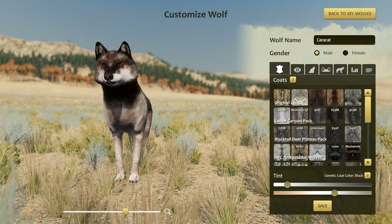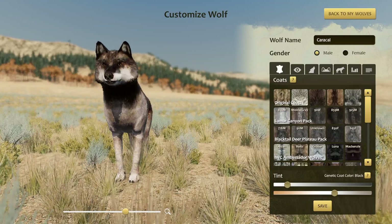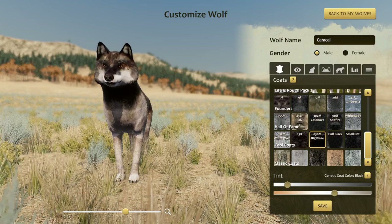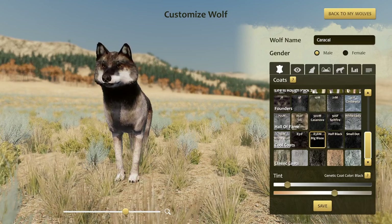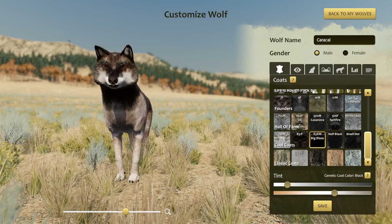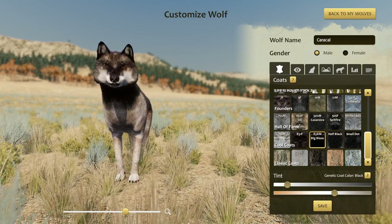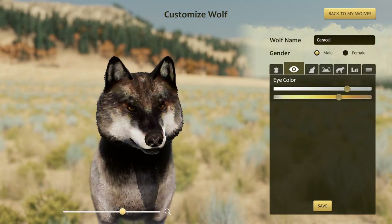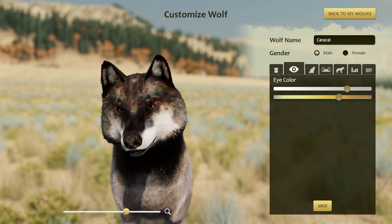Starting off for litter number four, we have Caracol, who actually has a coat we haven't seen too much — it's popped up I think once so far. It's the Big Blaze Coat 838M from the Cool Coats Pack, from the Yellowstone Wolves. Caracol also has these really brownish eyes, which I think comes from Koji, from his side of the family.